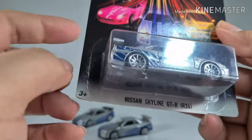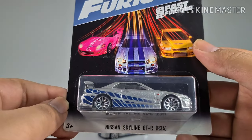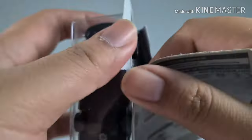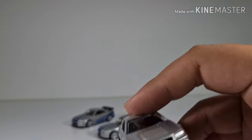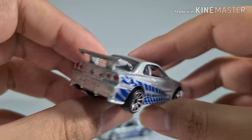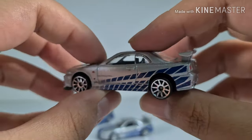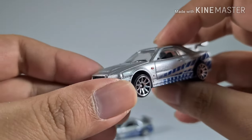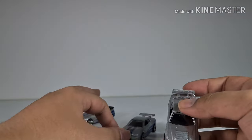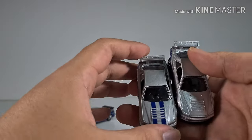And then the last one is also a Nissan GTR. Initially I couldn't really tell the difference, but then I found it — on the hood, this one doesn't come with any blue colored racing stripes, unlike the ones seen before.